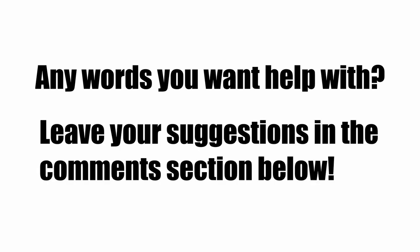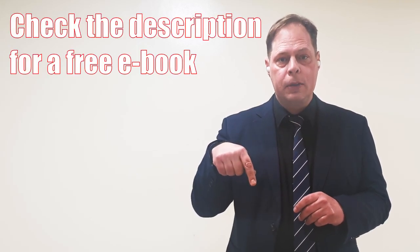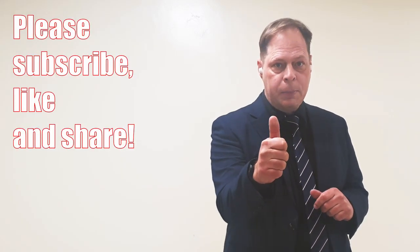What words do you want to see in our next video? Go ahead and type the words in the comment section below. Or if you don't want to type words, just go ahead and type hi in the comment section. Also check the description for a link to a free ebook. If this video is helpful, press the thumbs up like button. Thanks a lot for watching, and make sure to share this video with your friends. Bye bye.